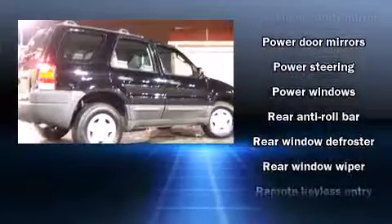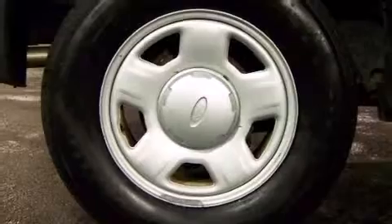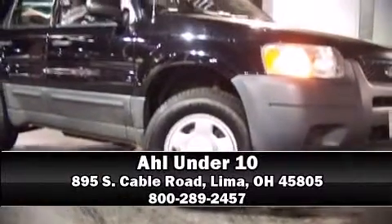It also arrives with a Carfax history report, providing you peace of mind with detailed information. A test drive is waiting for you. Call now to schedule an appointment at our dealership.